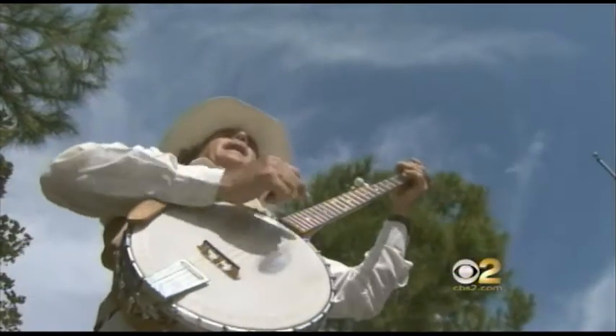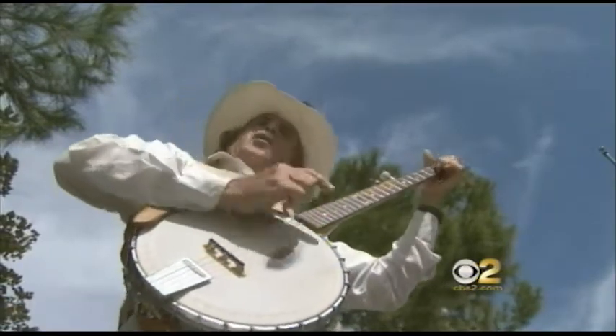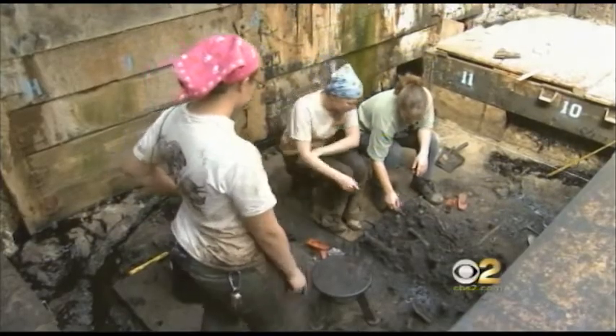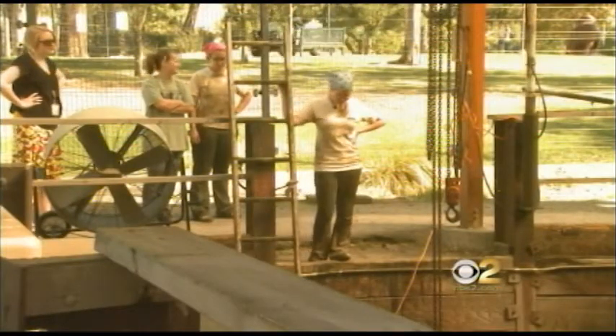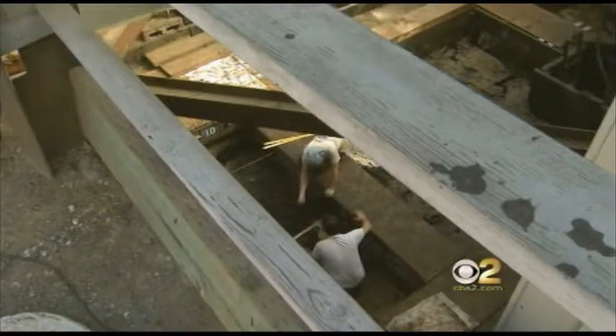Meet Charlie Cox, the official banjo player to the La Brea Tar Pits. We're going into Pit 91, the only active excavation at Rancho La Brea. Charlie's the land dweller — right here's the saber-toothed cattails.